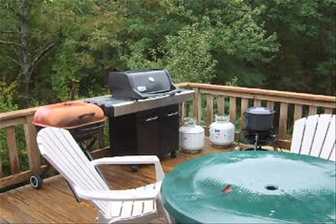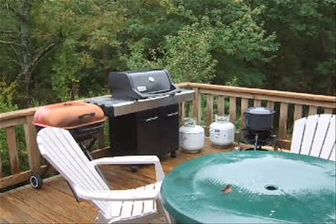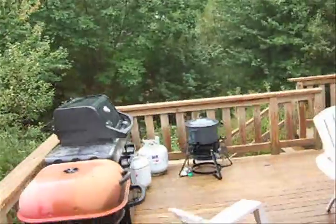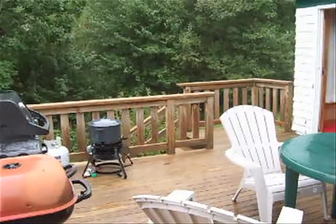There's a very large, comfortable deck which includes a new big barbecue grill. The orange grill is for charcoal. There's a big lobster cooker and two propane tanks.